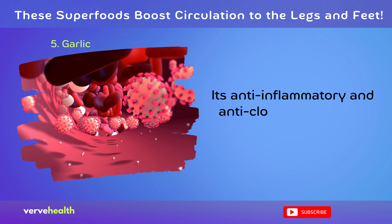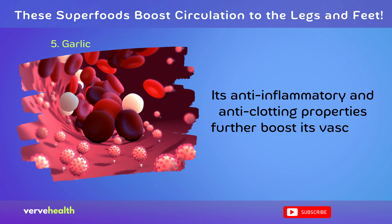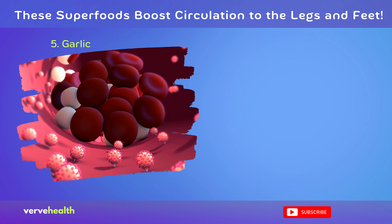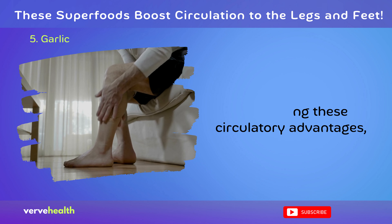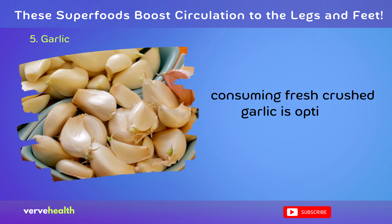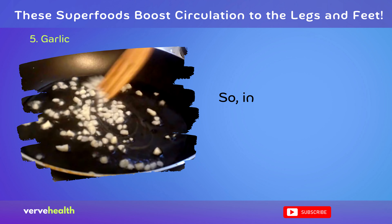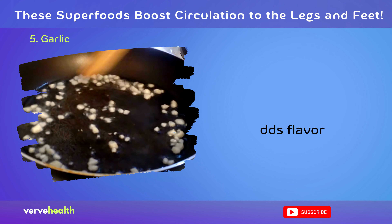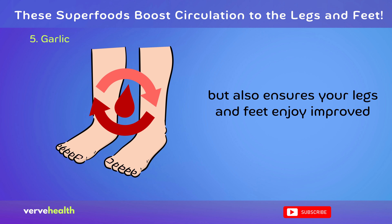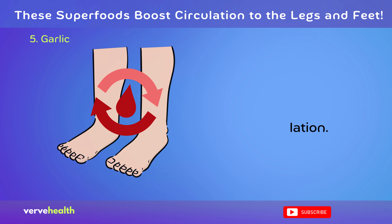Its anti-inflammatory and anti-clotting properties further boost its vascular benefits. For those keen on maximizing these circulatory advantages, consuming fresh crushed garlic is optimal. Incorporating garlic into your meals not only adds flavor, but also ensures your legs and feet enjoy improved circulation.